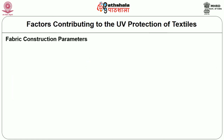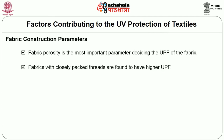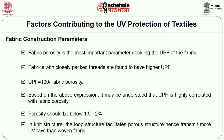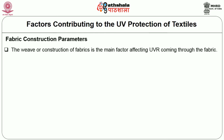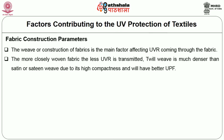Regarding fabric construction parameters: fabric porosity is the most important parameter affecting the UPF of the fabric. Fabrics with closely packed threads are found to have higher UPF. UPF is essentially calculated as 100 divided by fabric porosity, showing that UPF is highly correlated with fabric porosity. Porosity should be below 1.5 to 2%. In knit structures, the loop structure facilitates a porous structure, hence transmitting more UV rays than woven fabric. The more closely woven the fabric, the less UVR is transmitted.